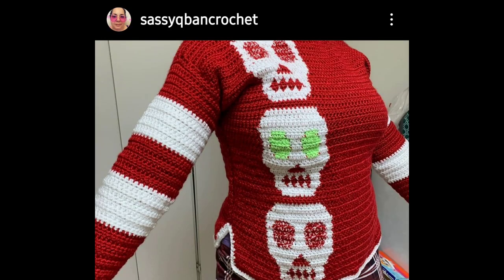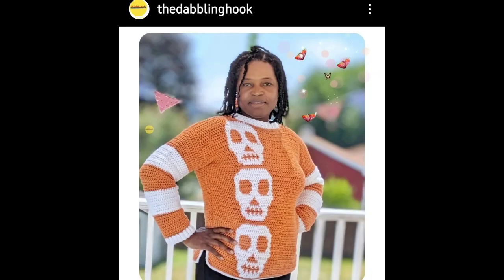Speaking of handmade — Leo from Sassy Cuban Crochet, I'm going to leave her Instagram down below. If you don't follow her, I highly suggest it. She has made another skull sweater and used glow-in-the-dark yarn for the eyes — I think it's called Sally Skull. It came out beautiful; her sister is modeling it. Check out her Etsy shop too because she sells her makes and they are exquisite. Ral from The Dabbling Hook had purchased the first skull sweater — you all know Ral for her famous octopuses and everything else she makes.